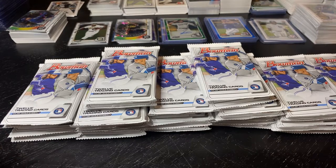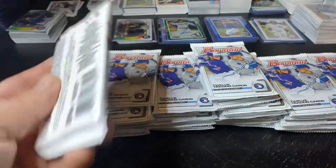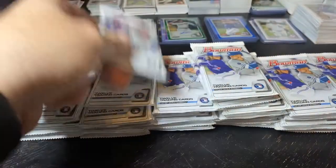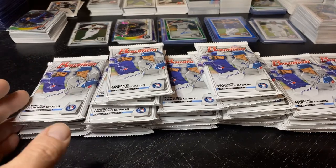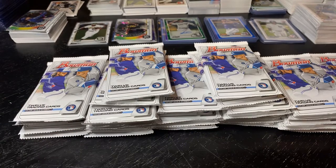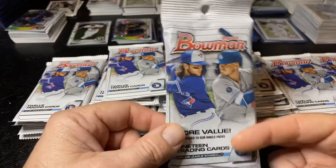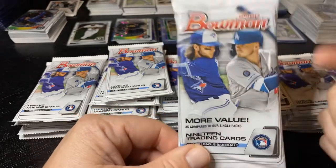Welcome back baseball fans. We're opening 2020 Bowman, going with a different product today — single packs at $3.99 each. I usually don't buy these, but at least you can't see through them. I'm a little discouraged after opening 12 blaster boxes without pulling a single chrome Dominguez. I went through two videos — one with 28 rack packs, one with 25.